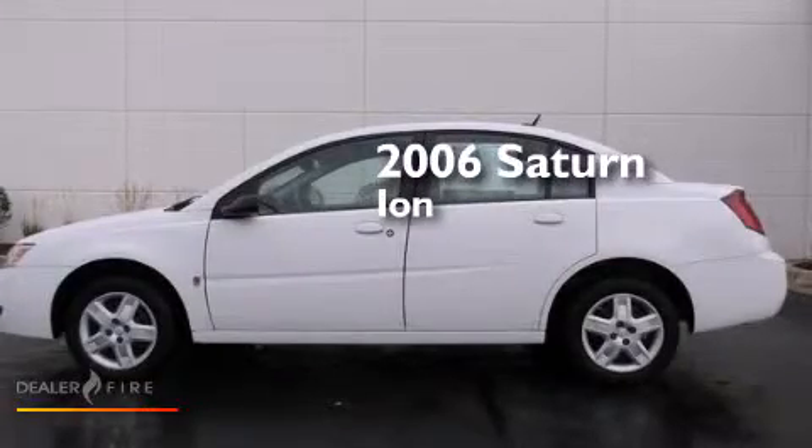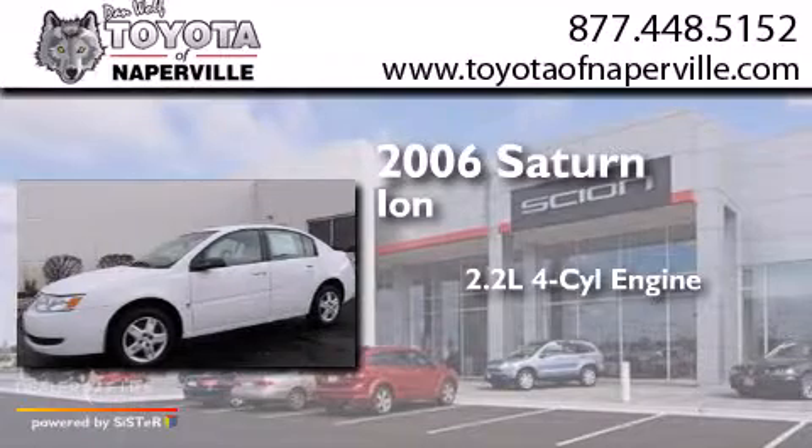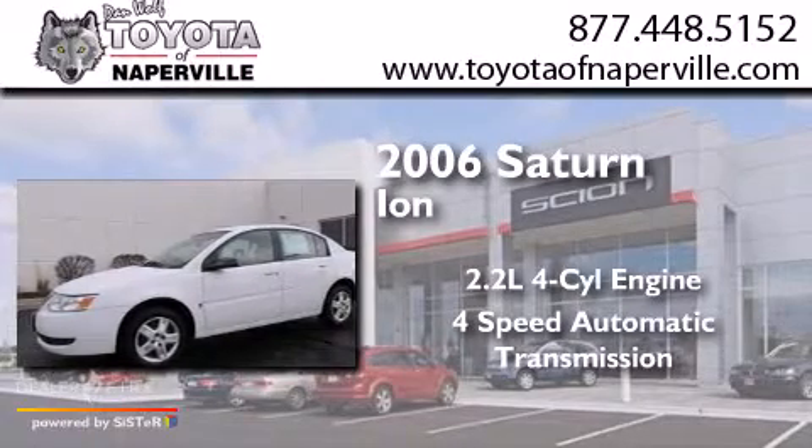This is a 2006 Saturn Ion. It has a 2.2-liter four-cylinder engine and a four-speed automatic transmission.